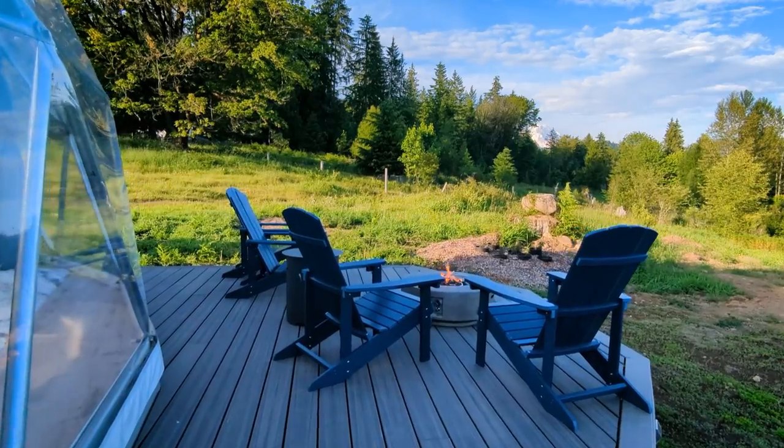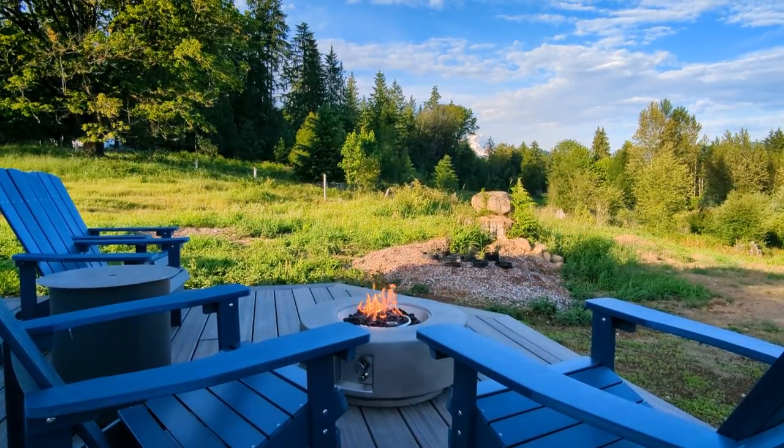I love the outdoor space. There's a spacious deck with a propane fire pit, some lounge chairs, and a barbecue.